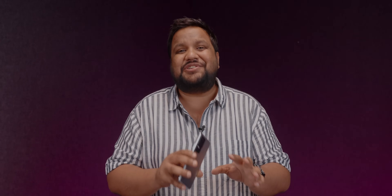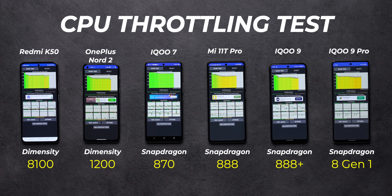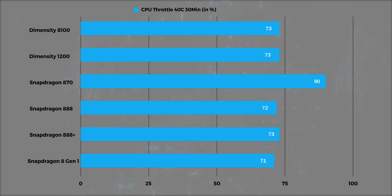Now, while Antutu and Geekbench are single-run performance tests, what's more interesting is the throttling performance scores that I got with CPU throttling and 3DMark Wireless stress test. Starting with the CPU throttling test, we ran a 40-core, 30-minute test on all the phones, and almost all of them were at the 72-73% CPU stability mark. Only the Snapdragon 870 offered 90% CPU stability in this test, but it's way underpowered and it's only slightly more powerful than the Dimensity 1200, which is last year's processor.